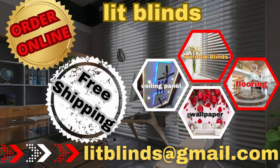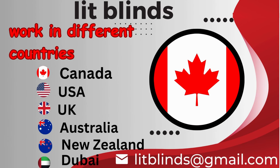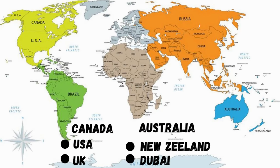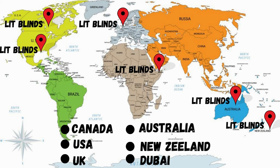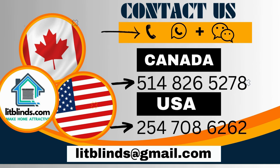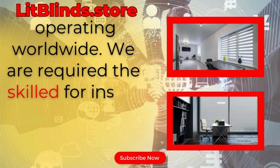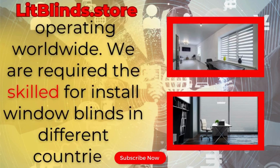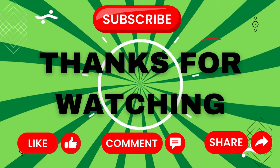Order online with free shipping. Lit Blinds operates in Canada, USA, UK, Australia, New Zealand, and Dubai, providing free shipping and 50% off. Order quickly to save. Contact us: Canada 514-826-5278, USA 254-708-6262, or email islipblinds@gmail.com. Lipblinds.store is operating worldwide. Thanks for watching — don't forget to subscribe, like, comment, and share.